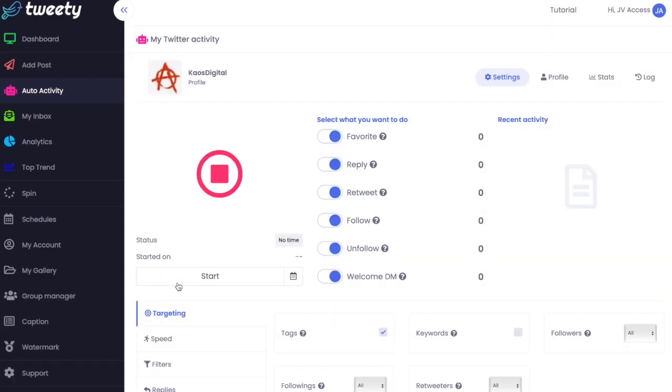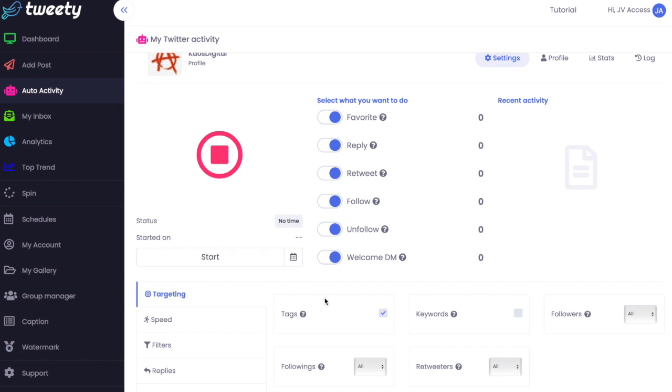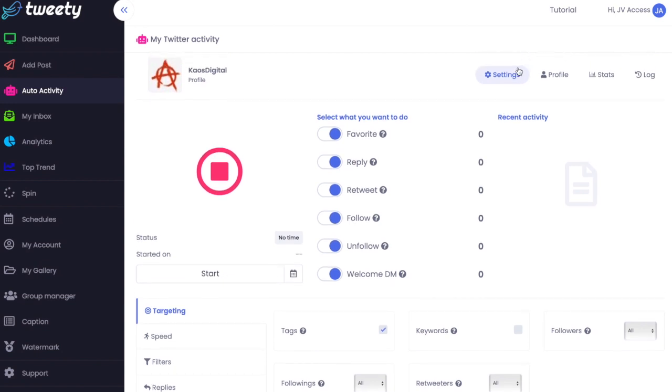When someone follows you on Twitter, rather than having to check your notifications and manually thank them, the system will automatically favorite posts that meet your hashtag criteria. You go into settings and set out your criteria - what tags and keywords you want to use - and select whether you want to favorite, reply, retweet, or follow. You set these flows up according to specific keywords and tags, and then Tweety will just run in the background.